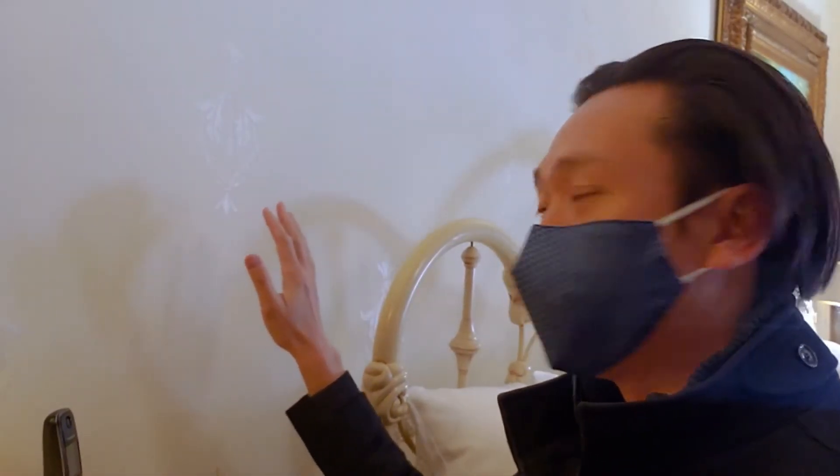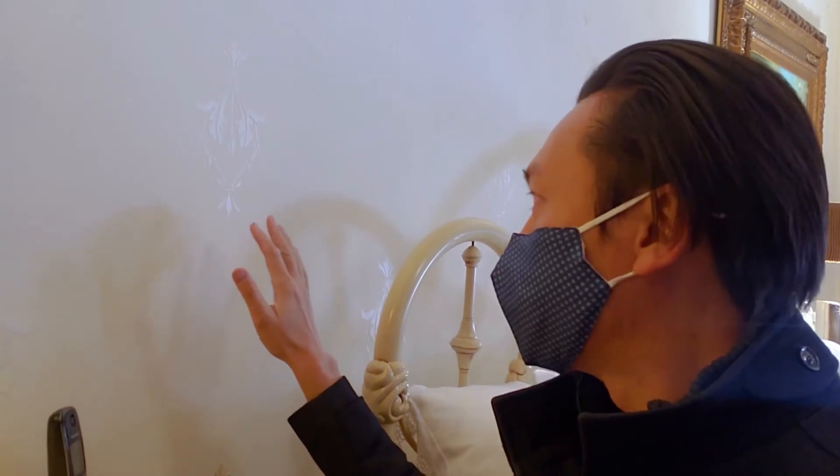Take a look at the detail on the wall — this is all hand painted. The owner actually had a painter from Europe come in and paint these details on the wall.